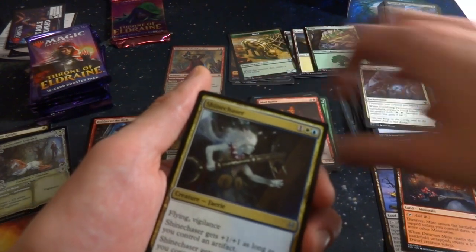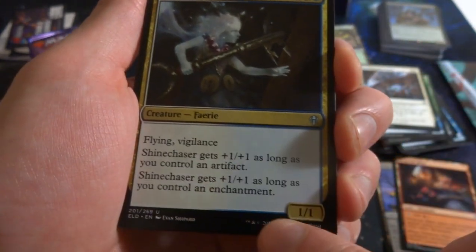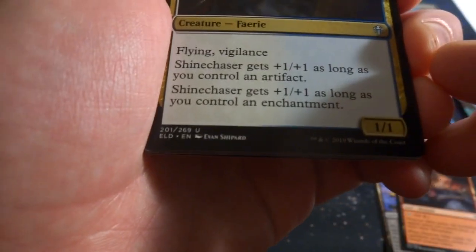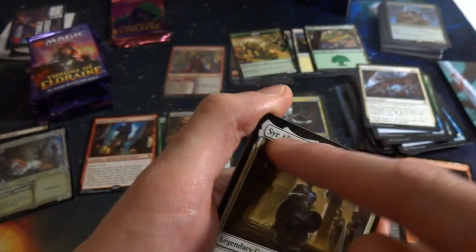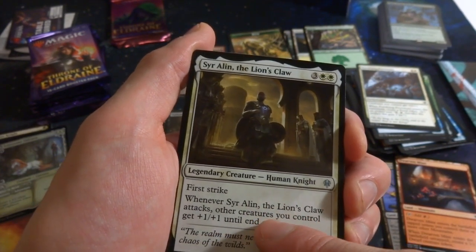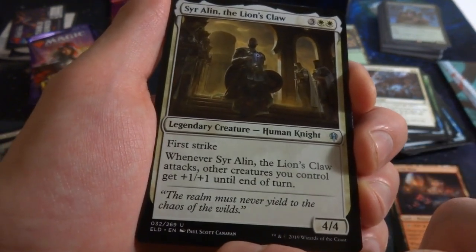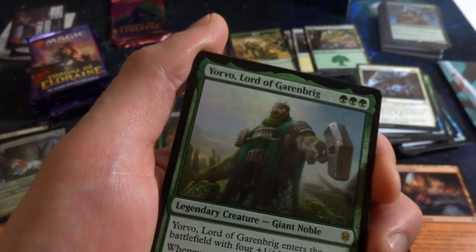Got Shinechaser: one white and blue, 1/1 with flying and vigilance. Gets +1/+1 as long as you control an artifact, and another +1/+1 as long as you control an enchantment. So in an artifact and enchantment deck this becomes a 3/3 flying vigilance — very cool, lovely art. Looks like I got a legendary card with that special border — Syr Alin the Lion's Claw: three and two white, legendary human knight with first strike, 4/4. When it attacks, other creatures you control get +1/+1 until end of turn. First strike is hard to deal with in combat.